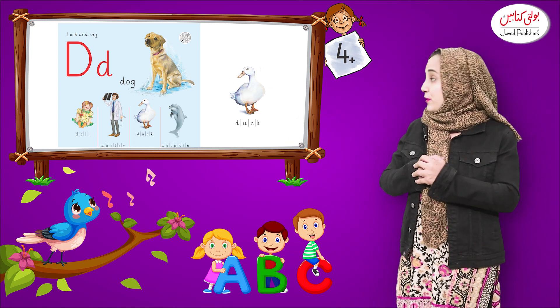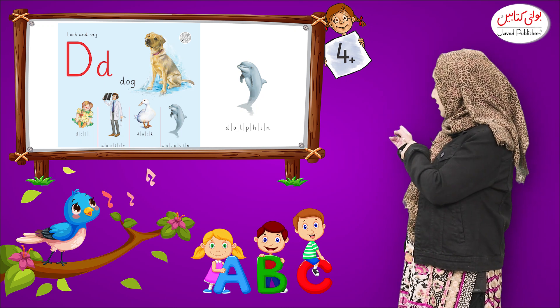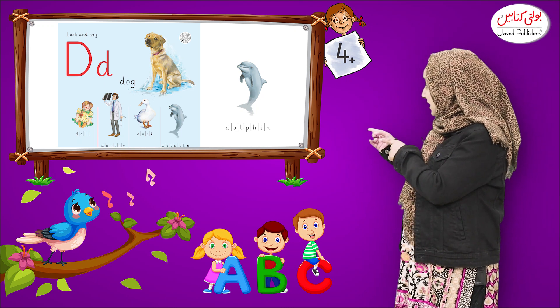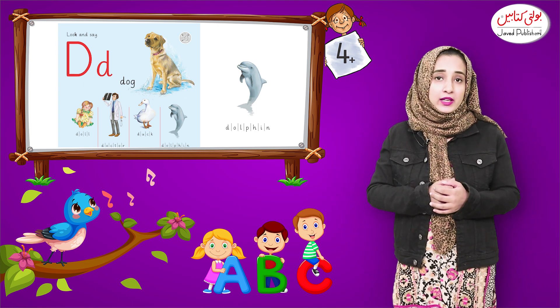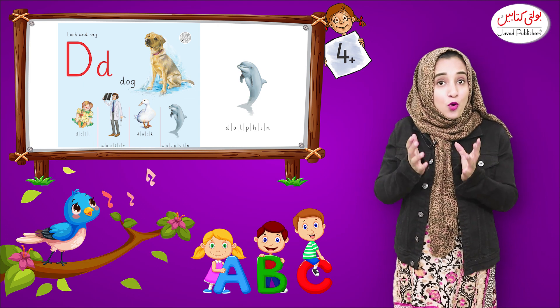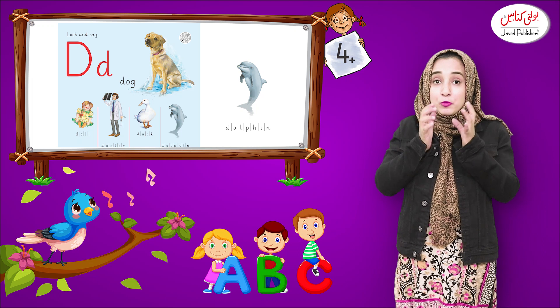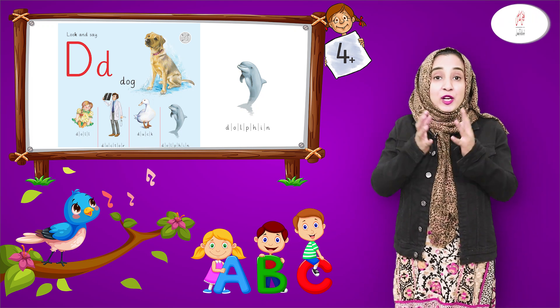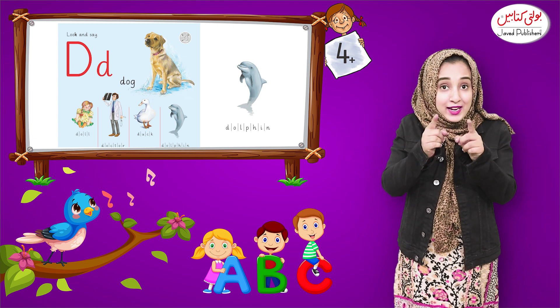Now move on to the next picture. What is this? D, D, Dolphin. Do you know where the dolphin lives? This is a sea animal — it stays in the water. And it is very human friendly — it plays with humans too. Do you like the dolphin?